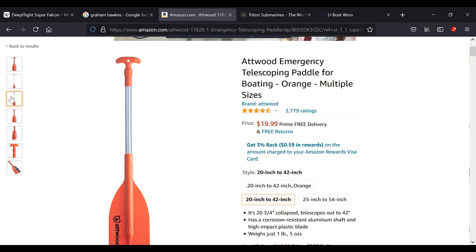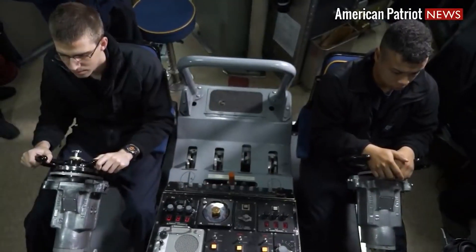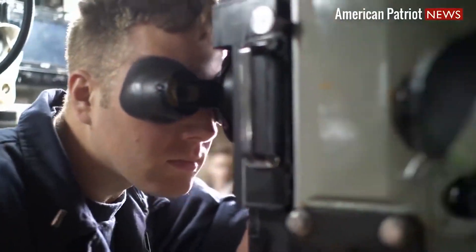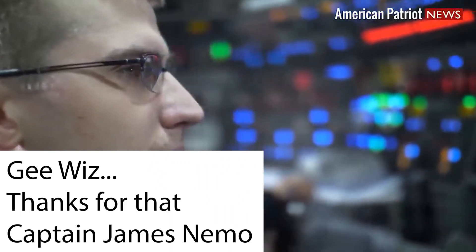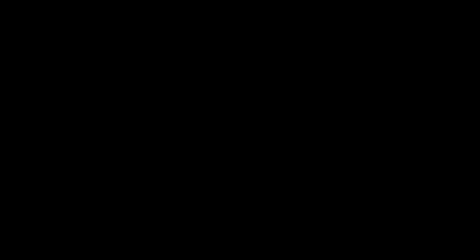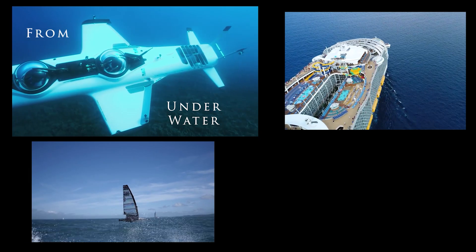Anytime you're in a submarine you should be taking things pretty seriously as far as your exit strategy goes if something goes wrong. One of my favorite sayings with submarines is: there's room for anything on a submarine, except for a mistake. And with that really deep insight, I'm going to wrap up this video on the Deep Flight Super Falcon, which really is an awesome machine. If you couldn't tell how much I really like it — it's actually in the intro of Relative Motion — so it definitely gets the Relative Motion seal of approval.